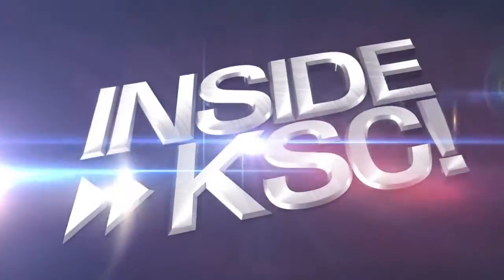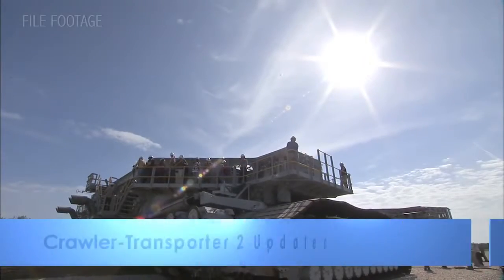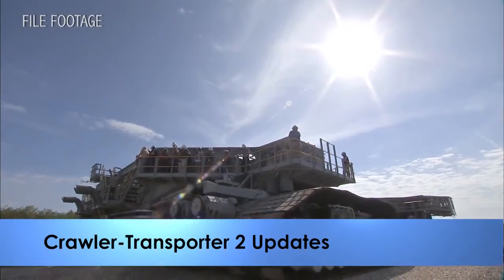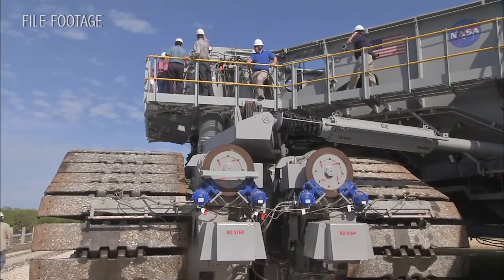Hey, I'm NASA Kennedy's Wellman Speed, taking you Inside KSC. Work to upgrade NASA's Crawler Transporter 2, or CT-2, continues in the Vehicle Assembly Building at Kennedy Space Center.